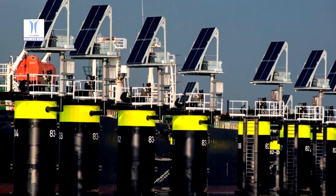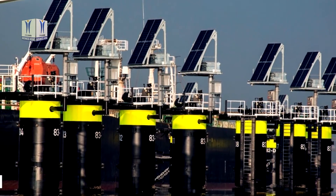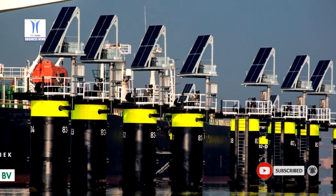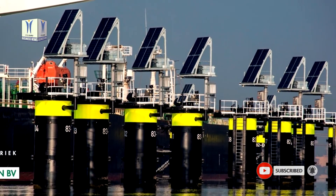In close cooperation with the port authority and strategic partners, the Dutch company developed a design based on solar panels and battery packs. After a pilot project in 2014,